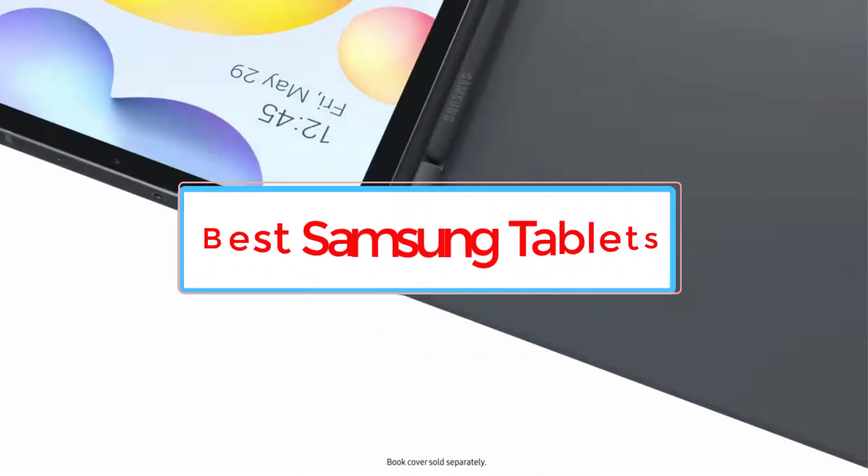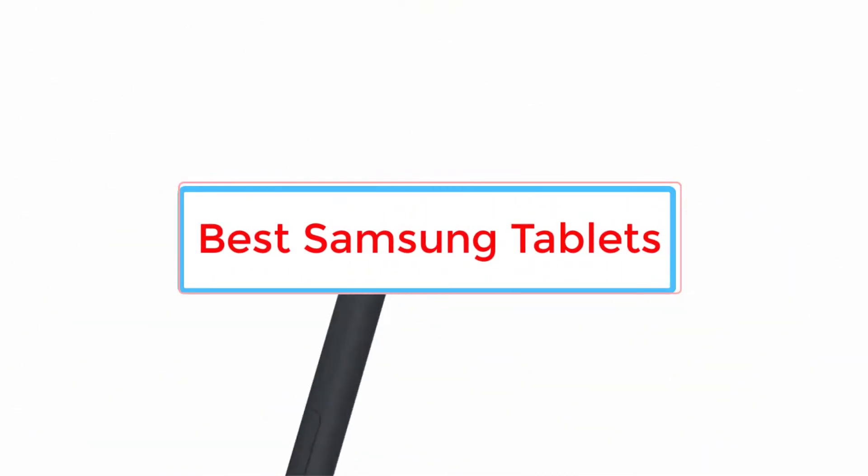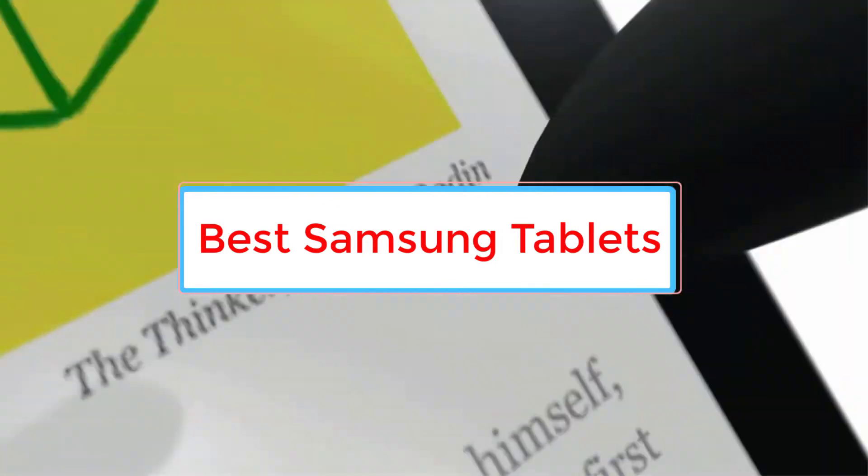Are you looking for the best Samsung tablets? In this video, we will look at some of the 5 best tablets on the market.